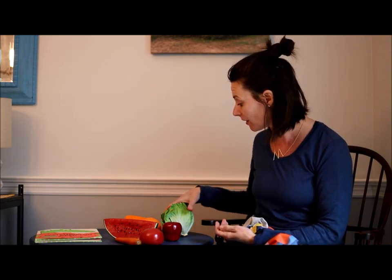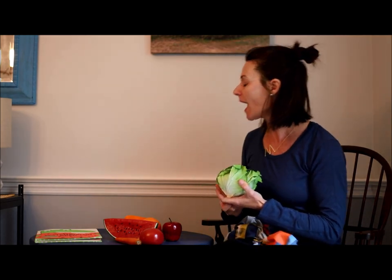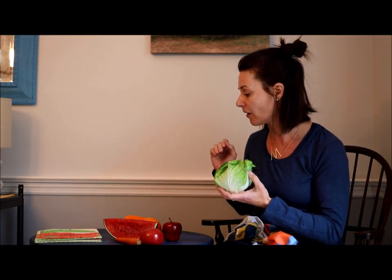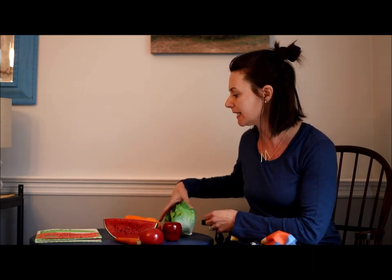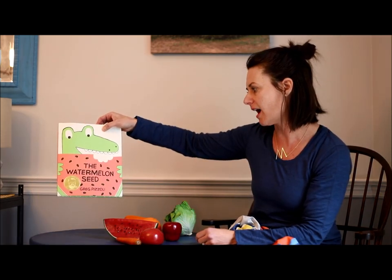You know how much I love to sort at the Hands-On House. I could sort this food according to all different kinds of rules — I could sort it according to shape, because I see lots of different things that are round. I could sort according to color, because I see things that are orange, red, and green. But because my story today is called The Watermelon Seed, I've decided to sort this food according to the type of food it is.